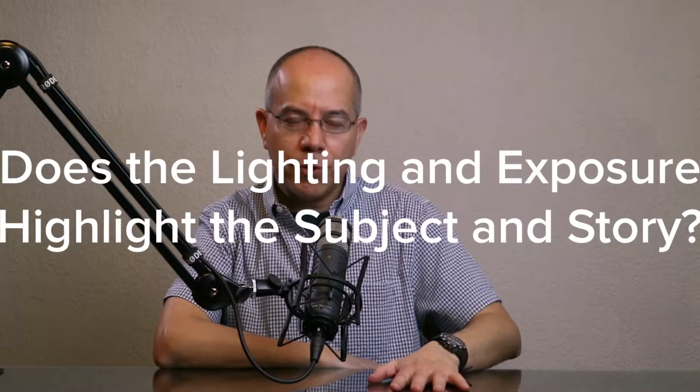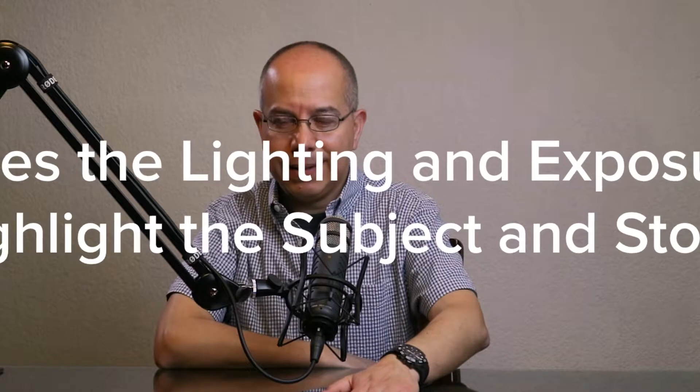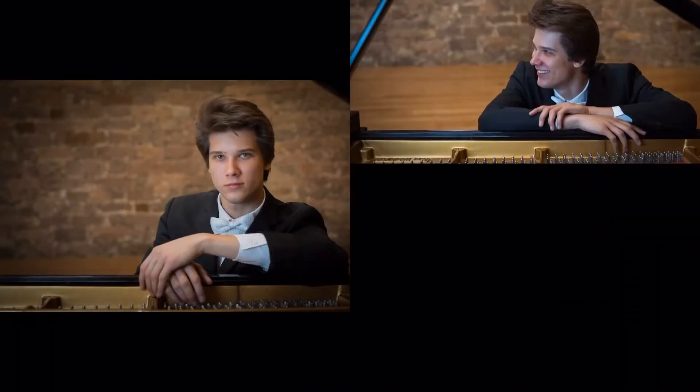And finally, question number five: Does the lighting and exposure help with the story and highlight the subject? If the image is too dark, too bright, has too much contrast, or isn't contrasty enough, you may have a clear subject but you may not be helping it stand out from the rest of the image, or your story may not be that clear. We need to make sure that whatever adjustments we make to the exposure, those adjustments help tell the story and help highlight our subject.